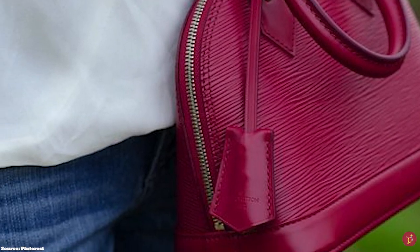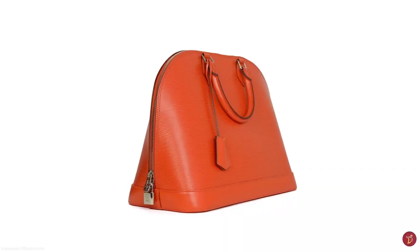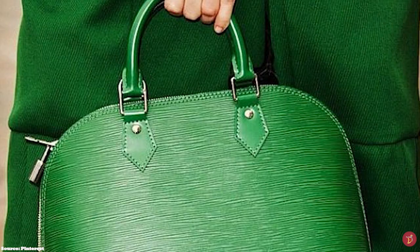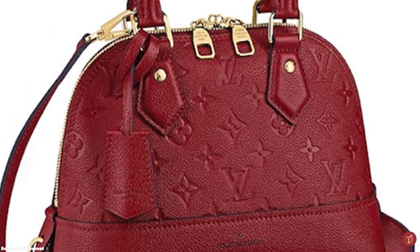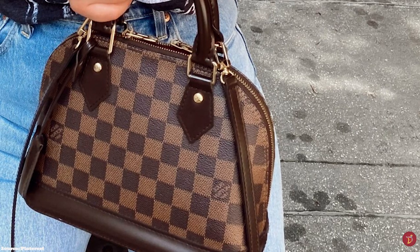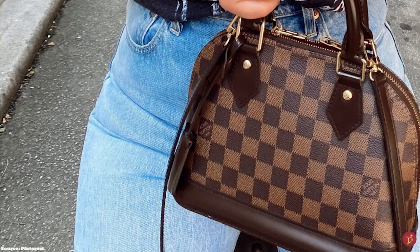The Alma is available in five sizes that suit different purposes: the Nano, BB, PM, MM, and GM. The BB, meaning Bébé Bandoulière — French for 'baby shoulder' — has a detachable shoulder strap, giving it even more utility and versatility. The PM stands for Petite Modèle, meaning small model. The MM stands for Moyenne Modèle, and along with the PM is one of the most popular sizes. The GM is the largest size, popular for travel. The Alma is a lovely, sophisticated bag that is timeless and classic.